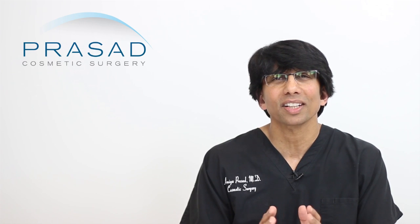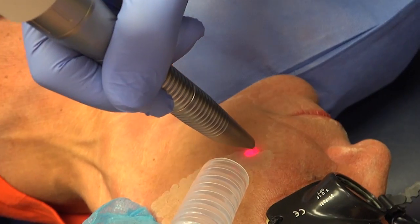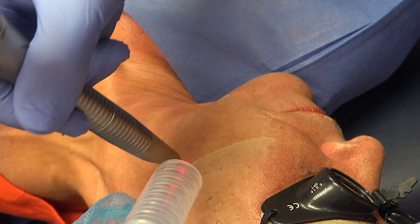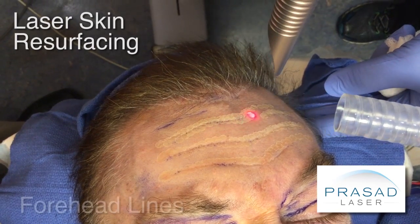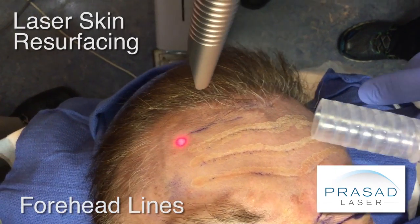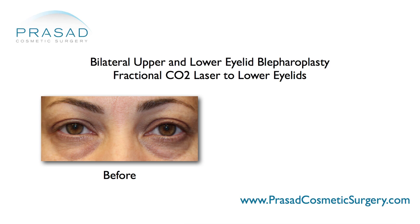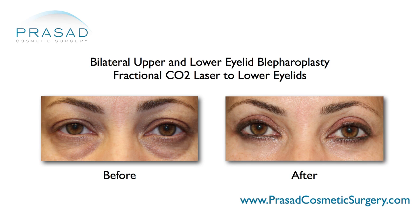Depending on the type of laser and the energy delivery settings, lasers can partially ablate the skin or remove some of the top layer of skin to allow a new fresh layer to come in — also known as skin resurfacing. Ablation can also be very helpful when the top layer of skin or epidermis is discolored and contributing to the perception of dark circles.